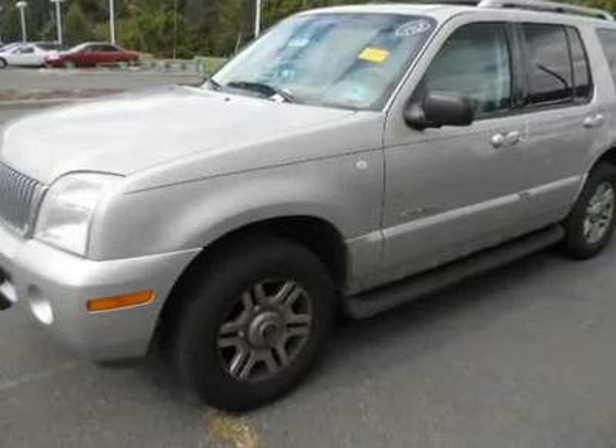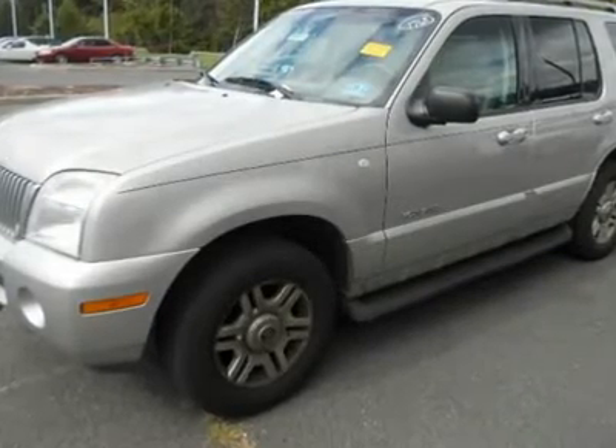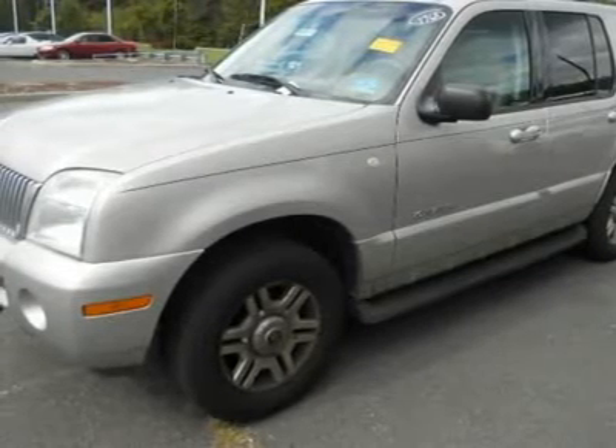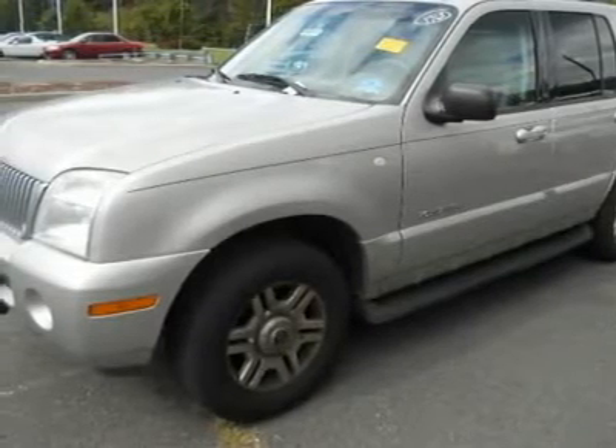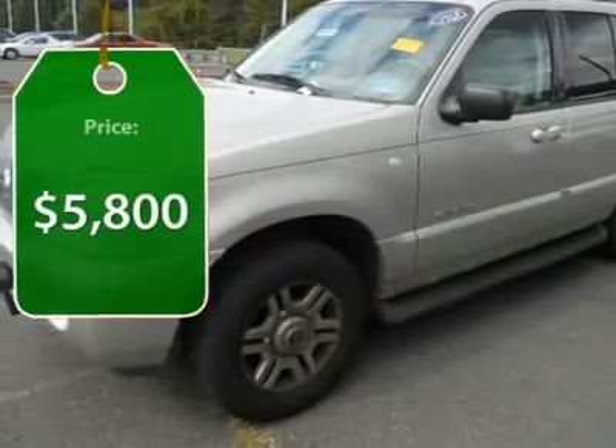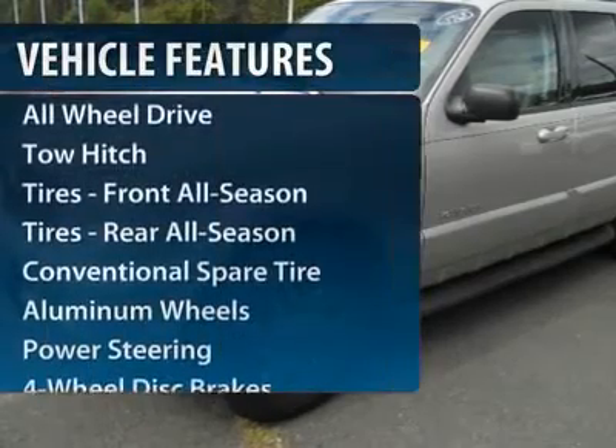And because safety is critical, Mountaineer is equipped with accident avoidance features such as advanced track with roll stability control, which can help you maintain control in adverse road conditions and is priced below $10,000. Here are some of this vehicle's great options.